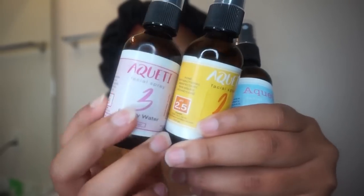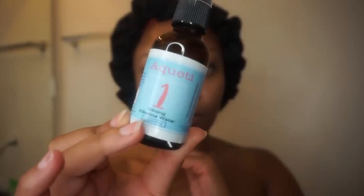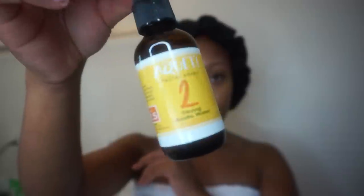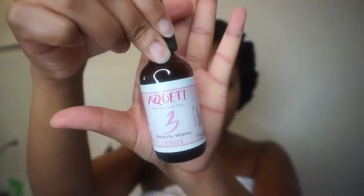These products I'm about to show you all contain strong echelon water and they're facial sprays. The first one is a facial spray and it contains a pH balance of 11.5. I'm going to spray each one in order from what the number says on them — so this is number one. Number two is also a strong acidic water and it contains a pH balance of 2.5. And then number three is a facial spray — it is a beauty water toner, which I would do last. These feel amazing on my skin, super refreshing.